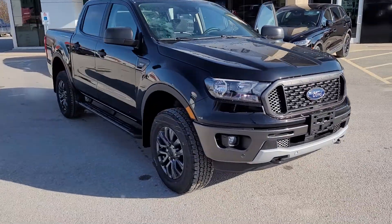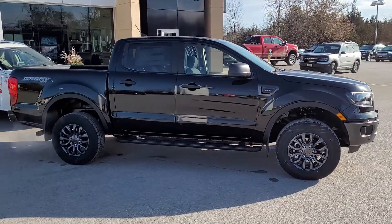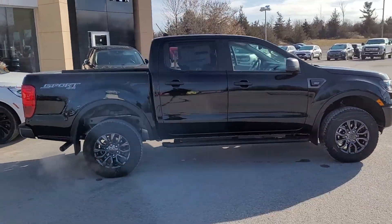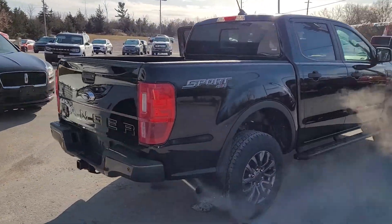2021 Ranger XLT 301A SuperCrew, 5 foot bed, 4 wheel drive of course, this one's got the sport appearance package, and the tow package.